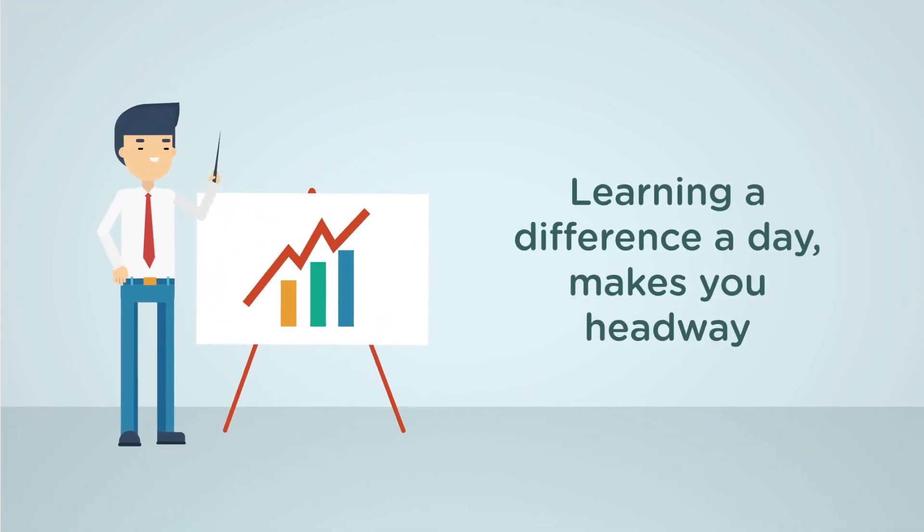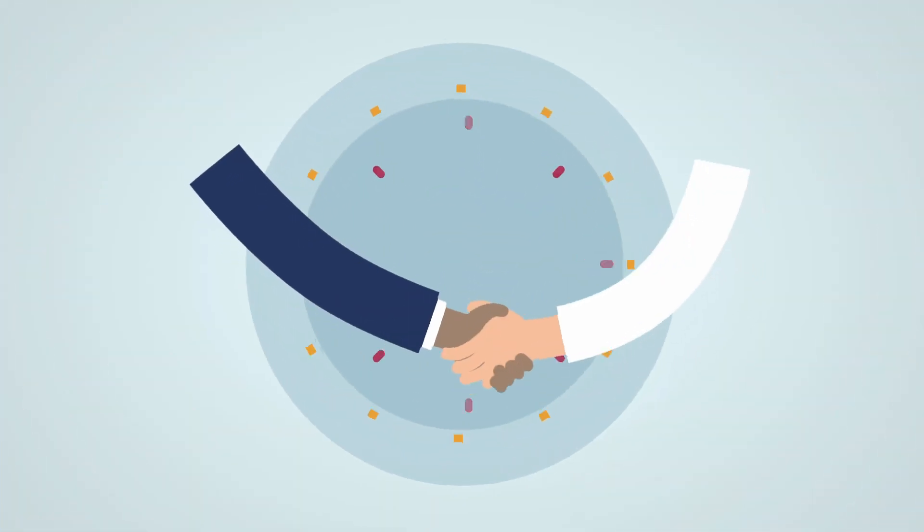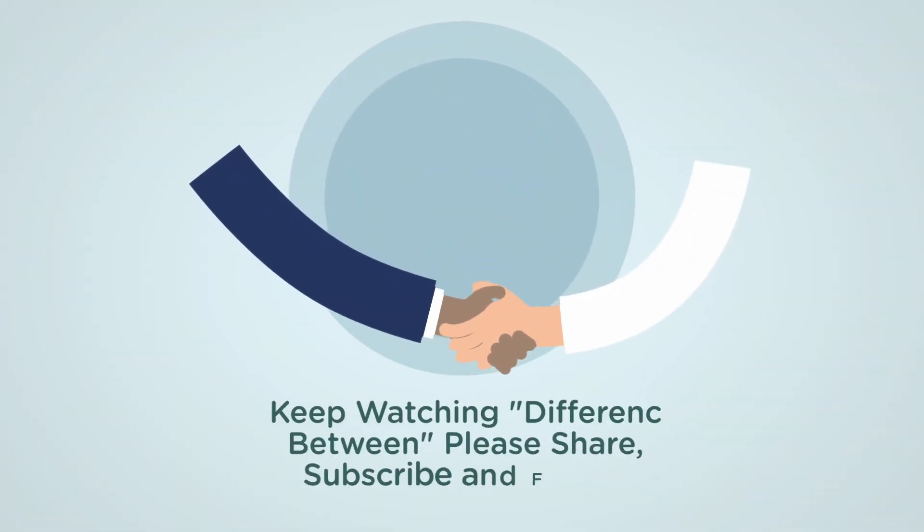Learning a difference a day makes you headway. Keep watching Difference Between. Please share, subscribe, and follow. Thank you.